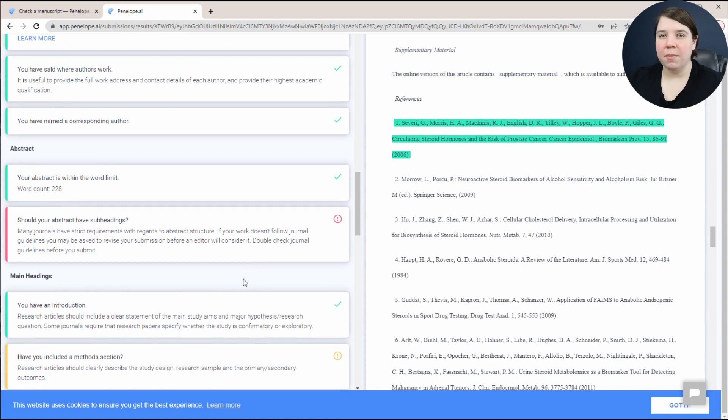Especially if it's your first time submitting a manuscript and you don't know the author's guidelines well — you don't know what you're looking for — being able to go in and check all of these is really awesome. I will leave a link to Penelope.ai in the description below. If you want to check it out, you can run it on your manuscripts. I think it's definitely worth a check if you're getting to the point of submitting a research or review article to a journal.